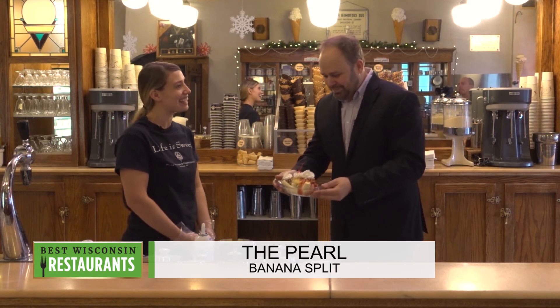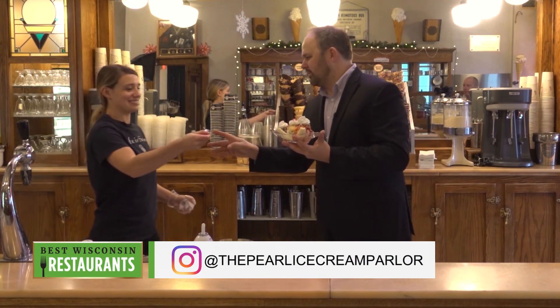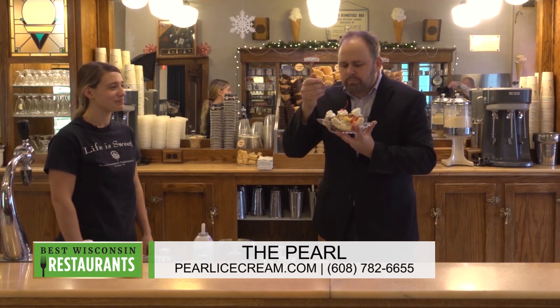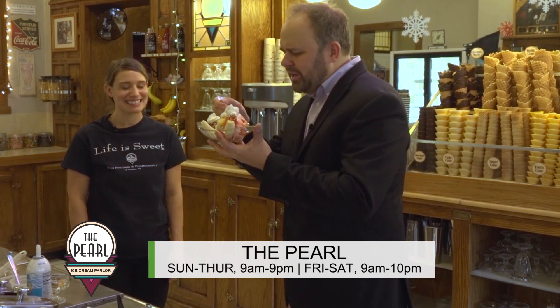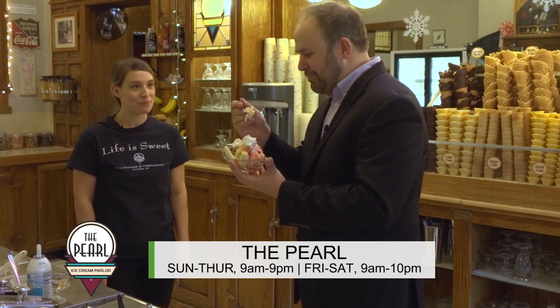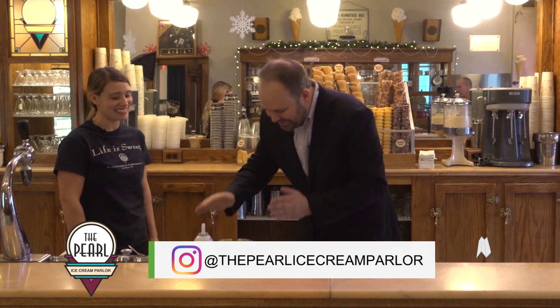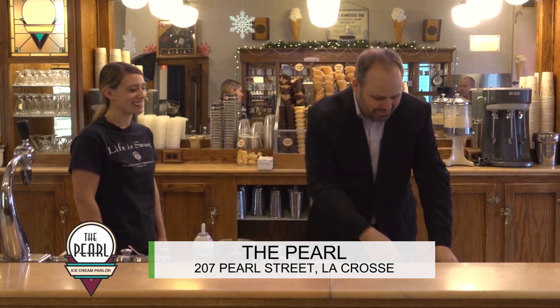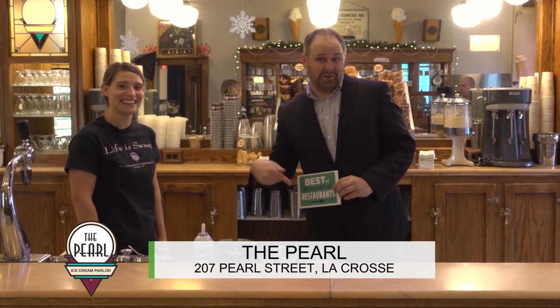Thank you very much, Kelly. Do we have a spoon? I want to have a little bit of this. I'm going to go a little strawberry on strawberry with whipped cream. Mmm, that is delicious. Vanilla with the pineapple. Mmm. After the shoot, I'm going to be eating all of this — this is delicious. Thank you very much, Kelly, for making us a classic banana split here at The Pearl. We will have more Best of Wisconsin Restaurants — minus this, because I'm going to eat it when we come right back.